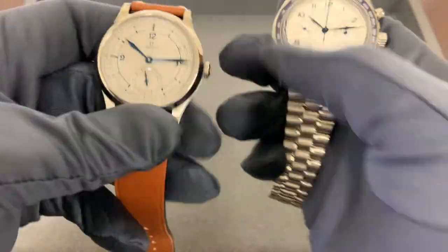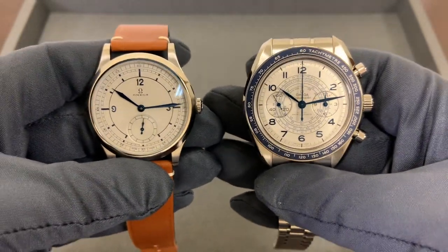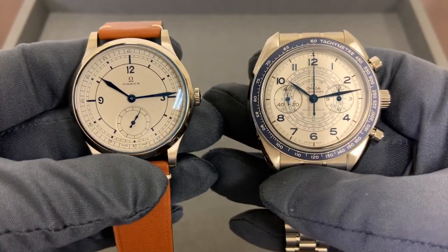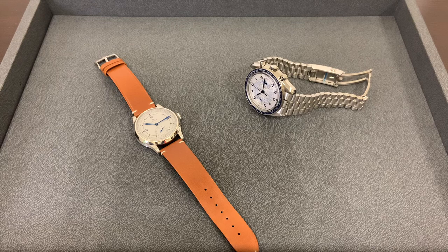To me it really comes down to aesthetics: do you prefer the simple three-hander or do you prefer the chronograph? Let me know in the comments which of these two you prefer. I'll give you a quick wrist shot to see how they wear on my six and three-quarter inch wrist as well.